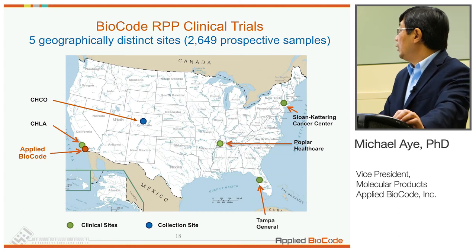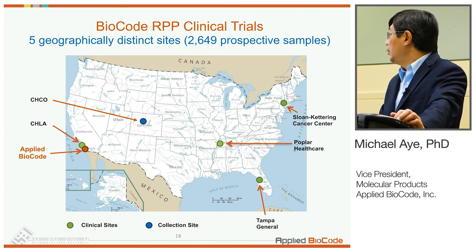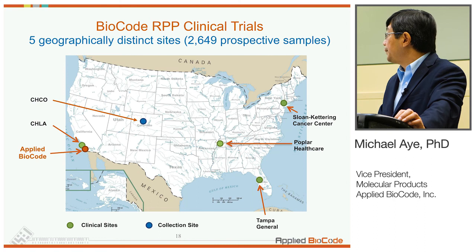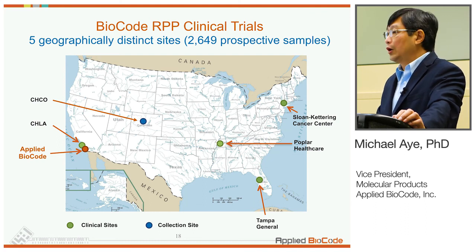We conducted clinical trials at five different locations across the country — five collection sites and four test sites shown in green — and Applied Biocode also did analytical testing in-house. We collected over 2,600 prospective specimens, supplemented with archived positives and contrived samples for a couple of targets that are really rare. Hopefully, we'll be getting clearance in the near future.